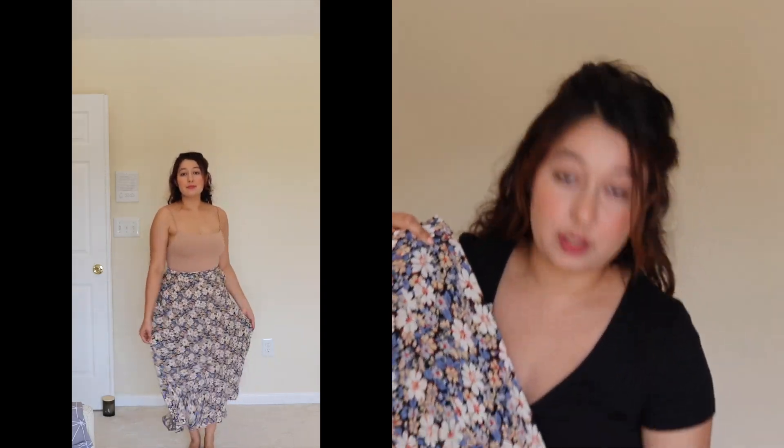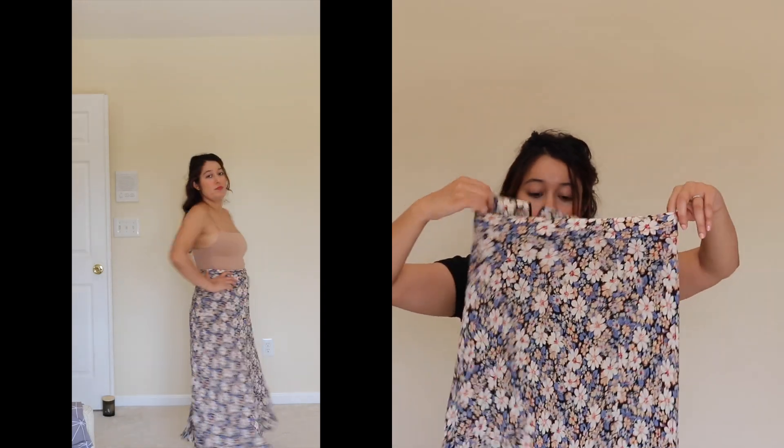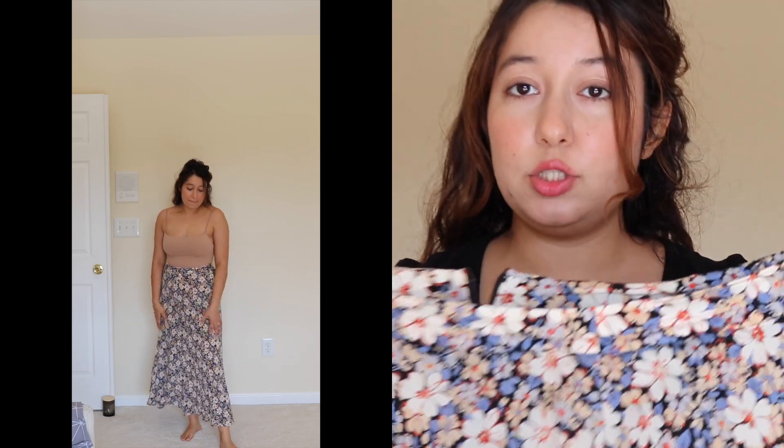The next piece I picked up is this really beautiful floral midi skirt. I just love it because it looks kind of vintage, and the pattern is just so timeless and classic — I don't think I'll ever get sick of this skirt. It was on the pricier side, but I think that's because the material is very good quality.